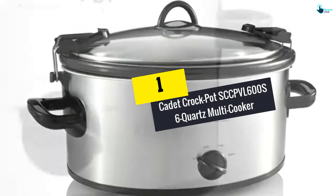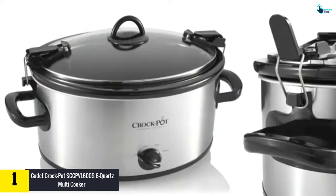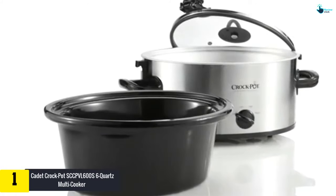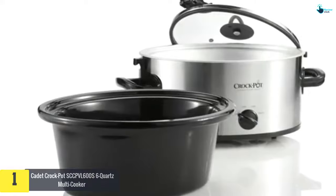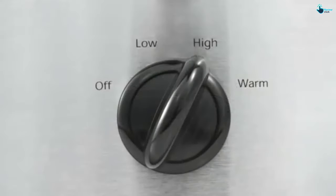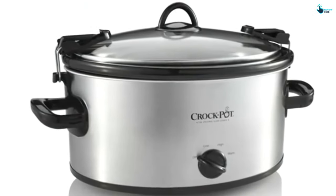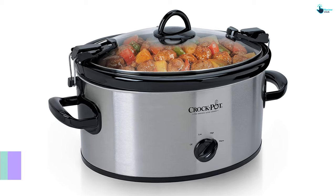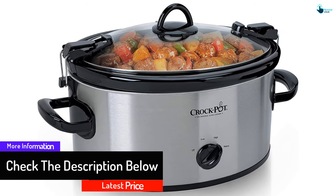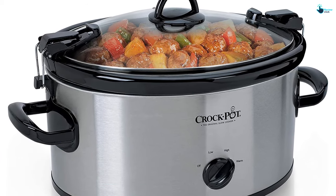And finally at number 1, we have the Crock-Pot SCCPVL600S 6-Quart Multi-Cooker. If you require something elegant and reliable, then the Crock-Pot SCCPVL600S 6-Quart Multi-Cooker is a perfect choice. This multi-cooker offers slow cooking and can be used for serving up to 7 people. It features a removable lid with a non-stick inside coat, making it dishwasher safe so you can clean it after use. The cooker also has a high-quality and strong handle, which makes it easy to carry. With the low, high, and warm settings, you will definitely achieve the required cooking pressure for your food.